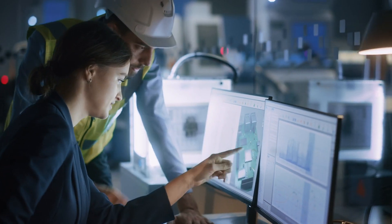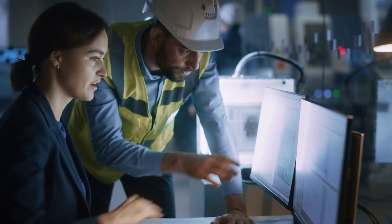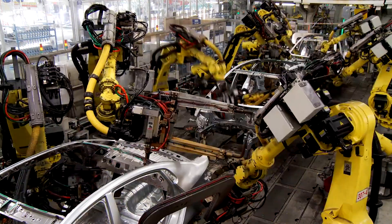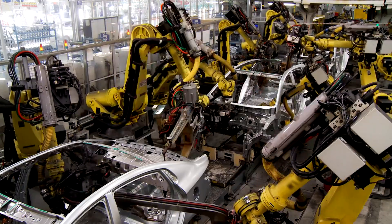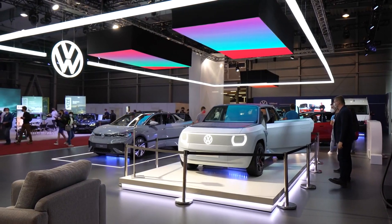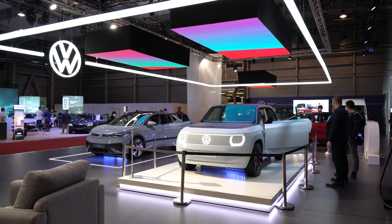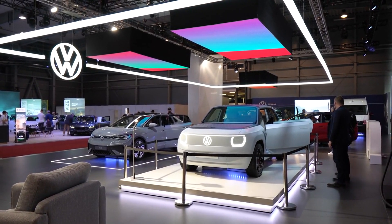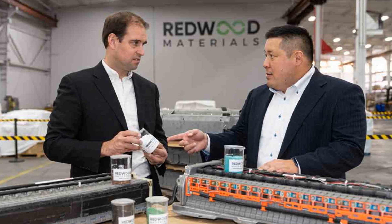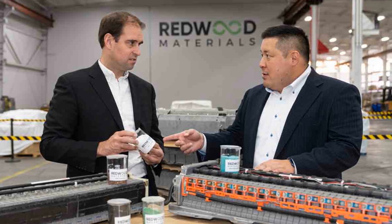Redwood Materials is also expanding its operations with the construction of a cathode plant in Nevada, projected to support a capacity of over one million EVs annually. In addition to collaborations with Tesla and Panasonic at Gigafactory Nevada, Redwood Materials has formed partnerships with leading automakers such as Toyota, Volkswagen, Volvo, and Ford. Notably, J.B. Straubel, co-founder of Redwood Materials and a former executive at Tesla, played a pivotal role in the company's inception.